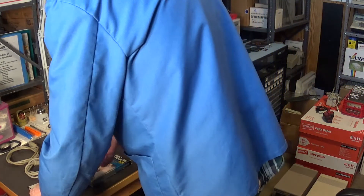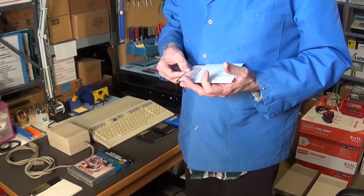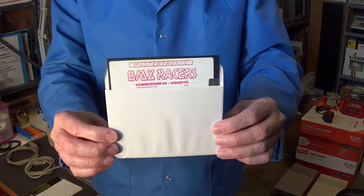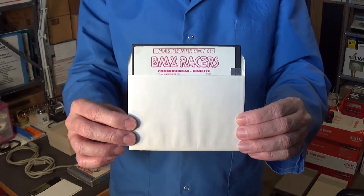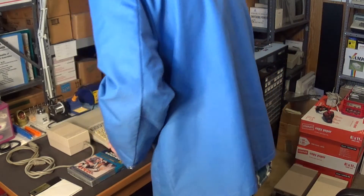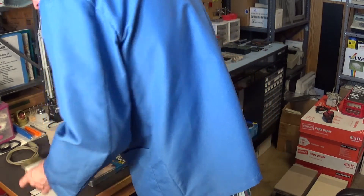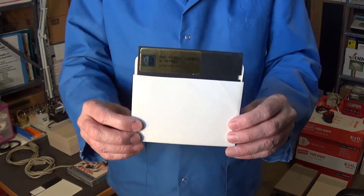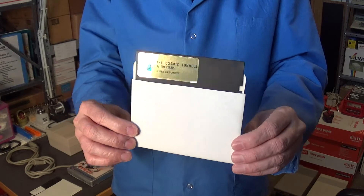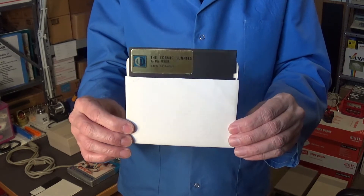I got some discs. I like getting original discs for the Commodore 64. I got this one and this one here — probably a game you'd pick up for like ten bucks or whatever.